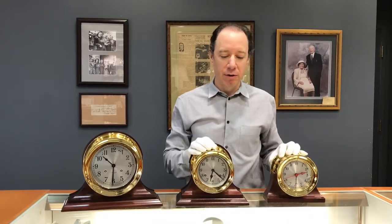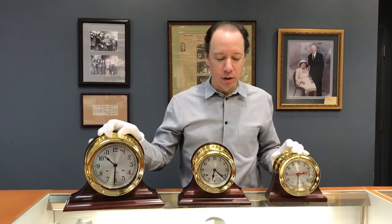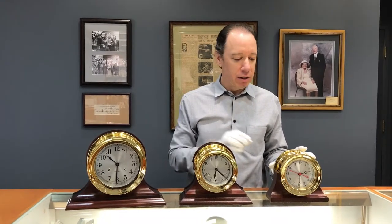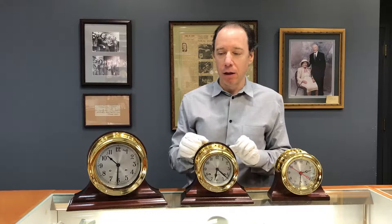Hi, my name is Joshua Gan. I'm a third-generation owner of Joseph Gan Jewelers in downtown Boston, and in this video I'm going to be going over the Ship Strike series of clocks made by Chelsea here in Chelsea, Massachusetts. The Ship Strike series are the clocks that actually have the ship's bell clocks.